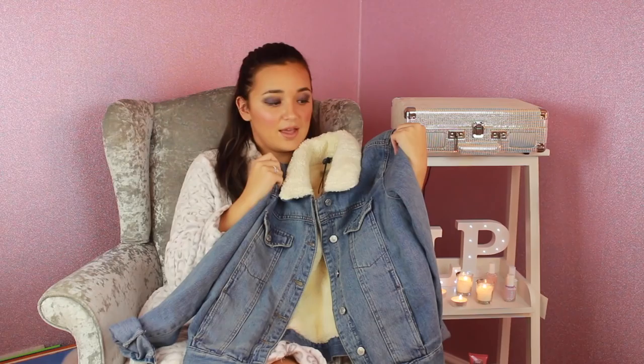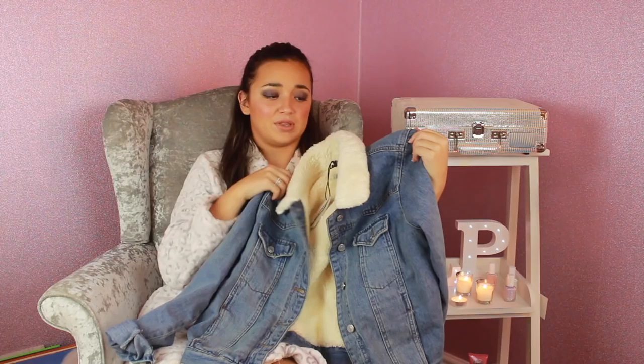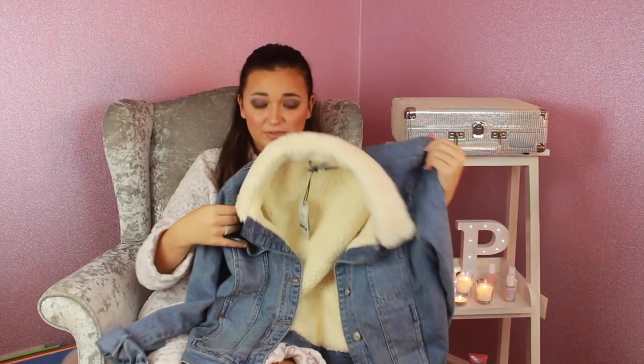Something else Connor got me is this beautiful jacket. I was going on about getting a denim jacket anyway, and Connor got me this beautiful one with a lovely woolly hood-ish collar and it's so warm inside. It's from Topshop. Not only did he get it for me, he also got it embroidered at the back with 'LP' - I absolutely love stuff like that. It's such a thoughtful thing to do.